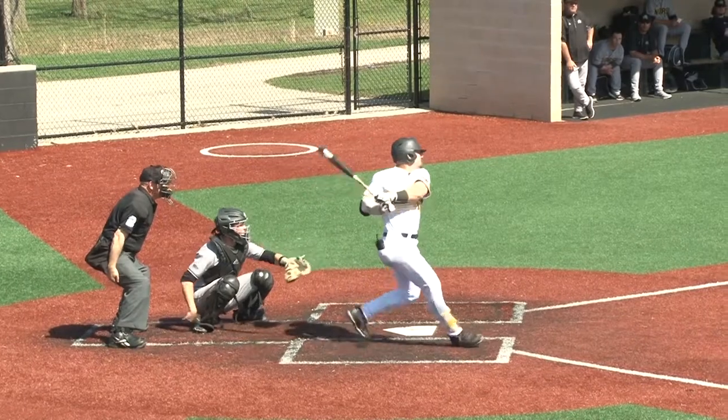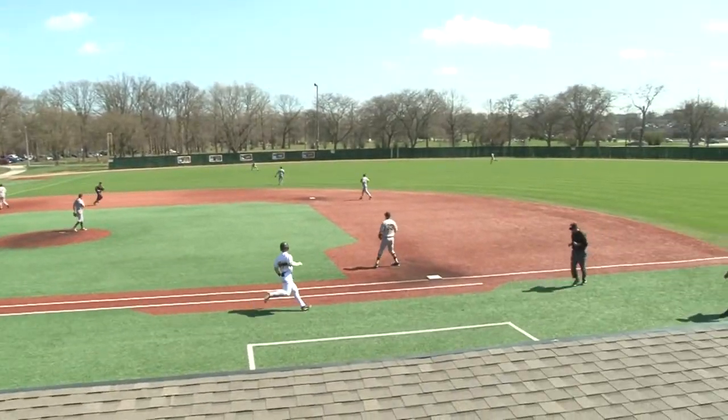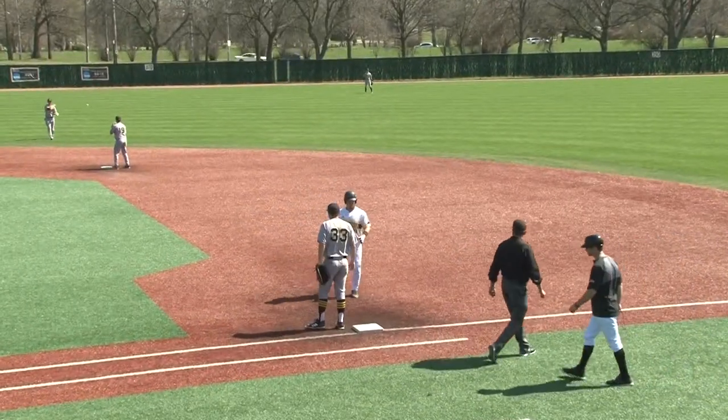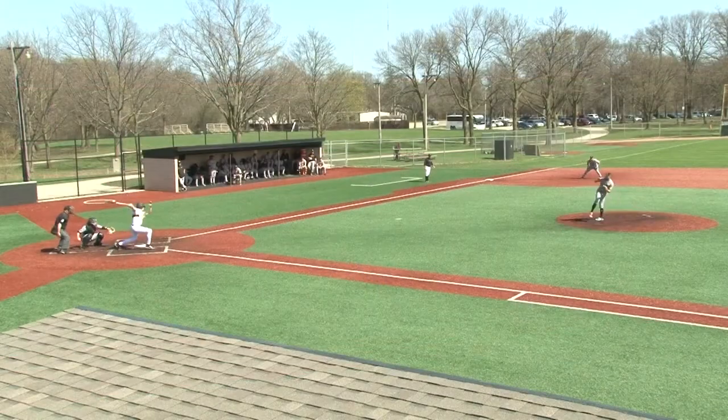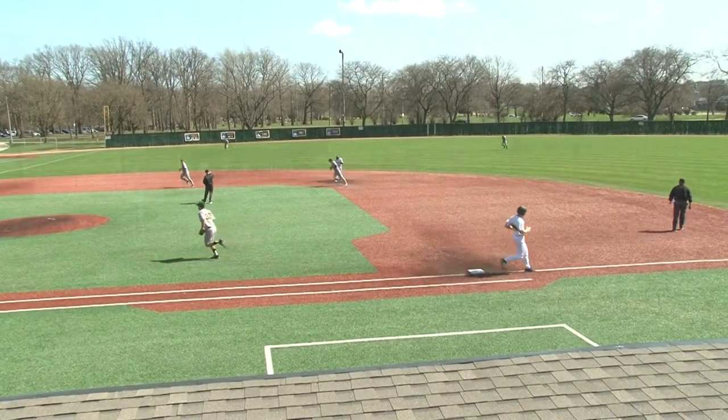One home run, 18 RBIs. First pitch — Kreider whacks that ball through the left field side for a base hit. Nice piece of hitting there from Colin Kreider, he's got a two-out single and the inning continues. Cortell rips that to short, no trouble there, and a flip to second to end the inning.